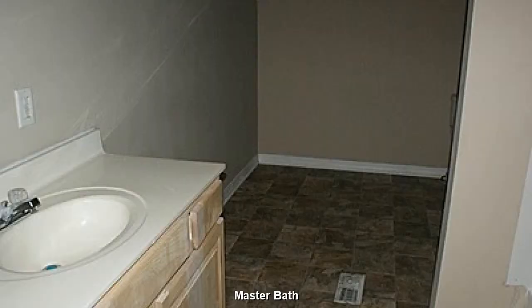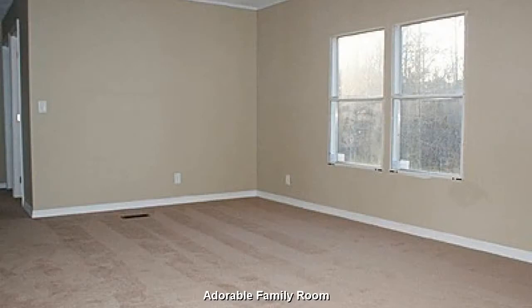The master bath features a bit of exercise and preserves a little privacy. An adorable, open family room.